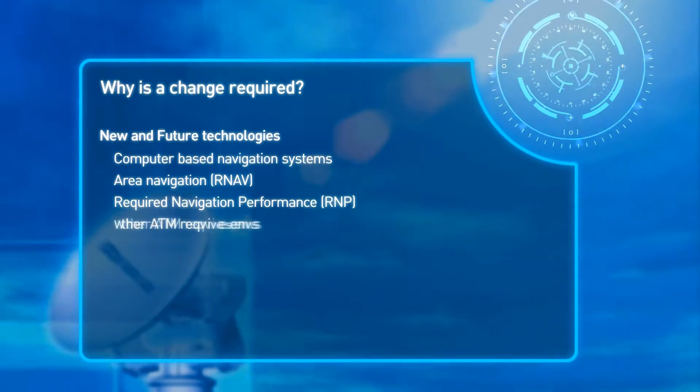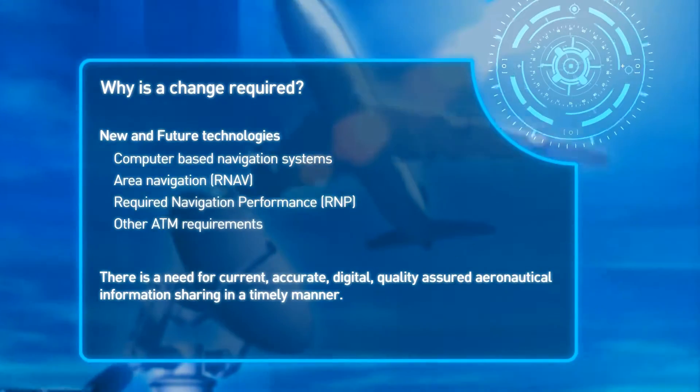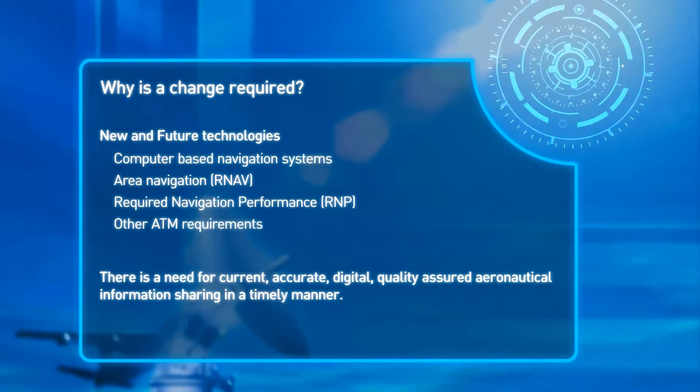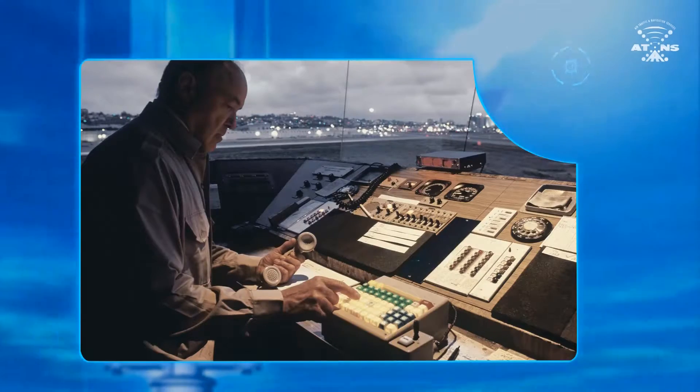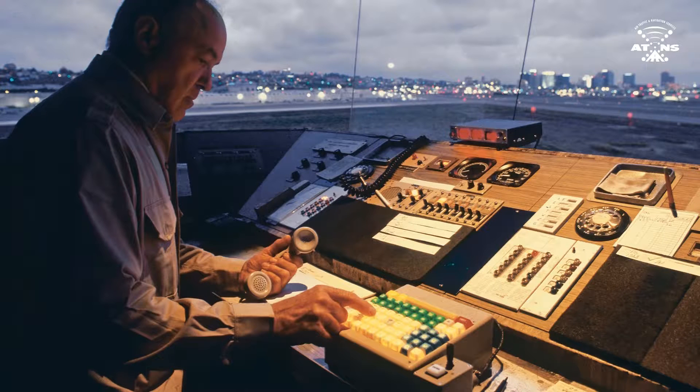There is a need for current, accurate, digital, quality-assured Aeronautical Information Sharing in a timely manner. In addition, there are many ICAO requirements that have been mandated in recent years to equip and better accommodate these new technologies.